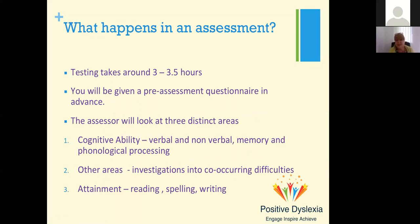Testing in a diagnostic assessment with an adult normally takes around three to three and a half hours, and we give quite a detailed pre-assessment questionnaire in advance — asking how somebody feels in lots of different situations related to memory, concentration, maths, and so on. The assessor looks at three distinct areas: cognitive ability — verbal and non-verbal — memory, and phonological processing. We can't diagnose ADHD or ASD, but we can look at how somebody performs in those areas and give additional questionnaires to come up with further recommendations and signposting.